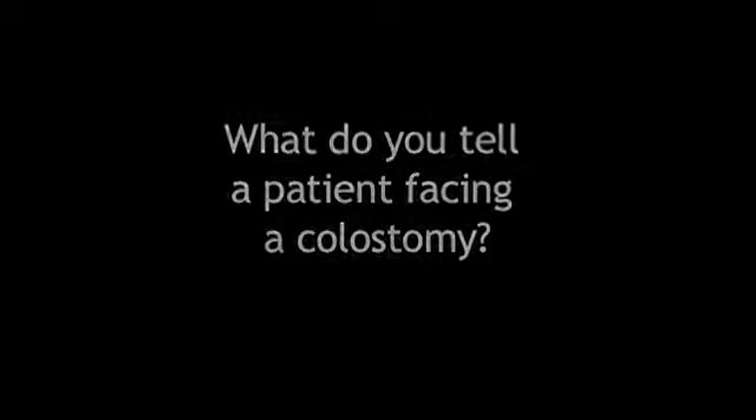First of all, there are low colostomies, and these low colostomies can almost be trained by the patient. They can irrigate every day, and nothing comes out during the day, so it's not smelly or a problem.